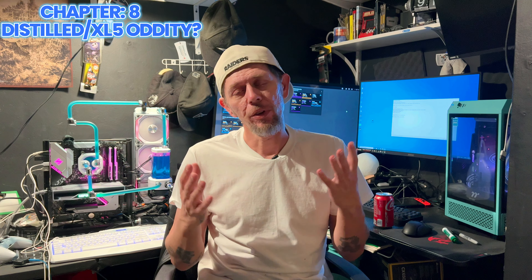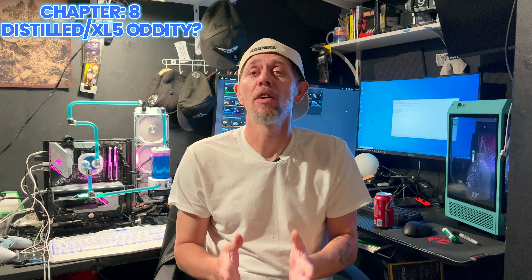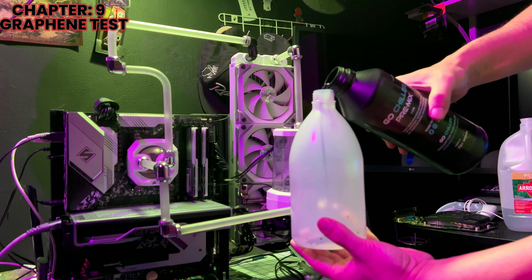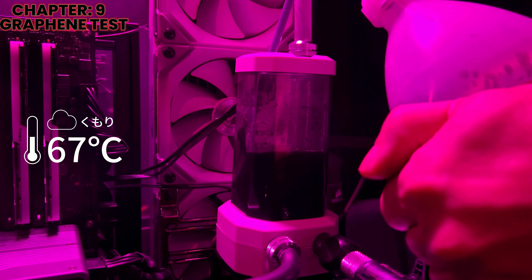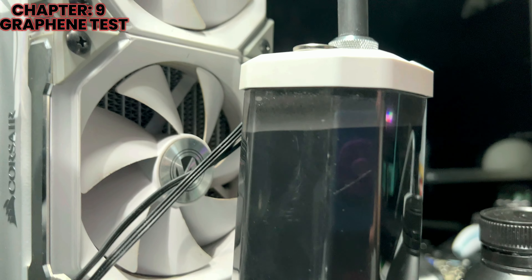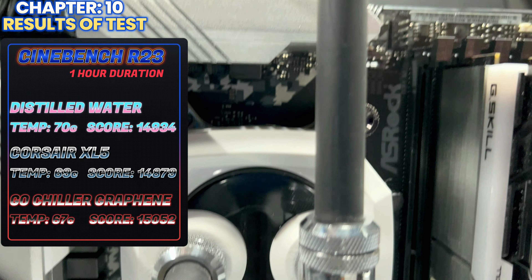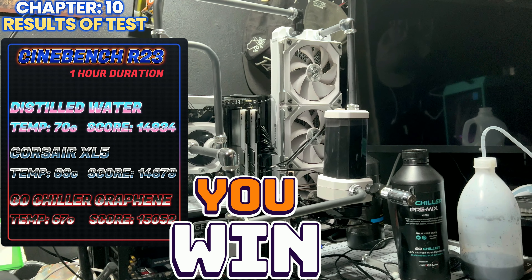Straight distilled was the original way of doing this, but of course you wanted to use anti-growth inhibitors because you didn't want moss growing in your loop, and mixed metal inhibitors to prevent corrosion. I did use straight distilled water for this. It was only for a few hours, right after I drained my loop of the Corsair XL5 liquid, so there was still a little bit of that stuff in there. It was only long enough to run Cinebench R23. I ran the test for one hour for each liquid — one hour for the distilled, one hour for the Corsair XL5 pre-mix, and one hour for the GoChiller graphene solution.